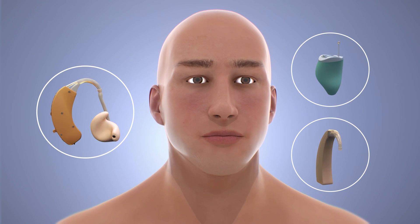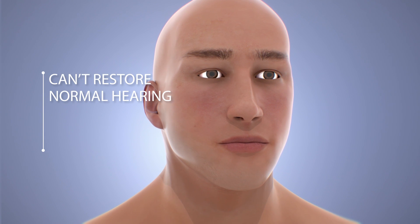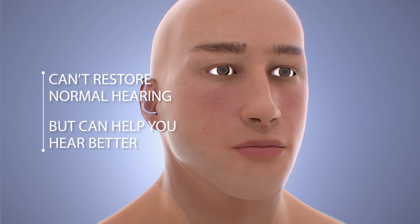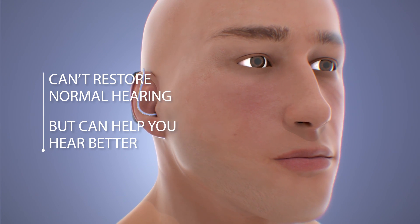Hearing aids are small electronic devices that amplify sound. While they can't restore normal hearing, hearing aids can help you hear better by making certain sounds louder, in both quiet and noisy situations.